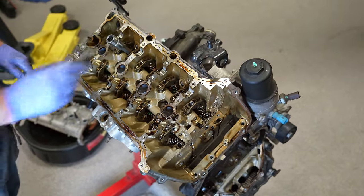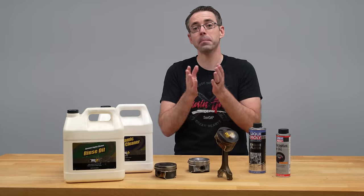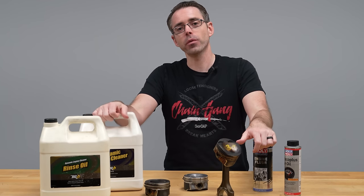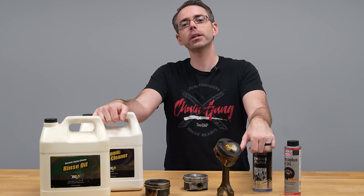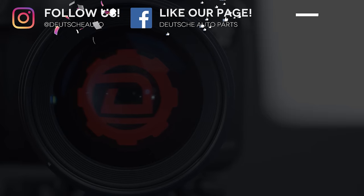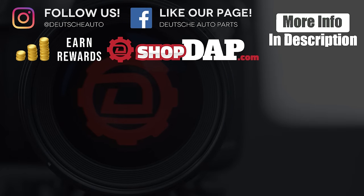Thanks so much for watching. I hope that you found this video helpful and maybe it helps you solve your oil burning issue. Purchases like this or any others help support videos just like this one. If you like this video, be sure to give a thumbs up and subscribe for more like it.